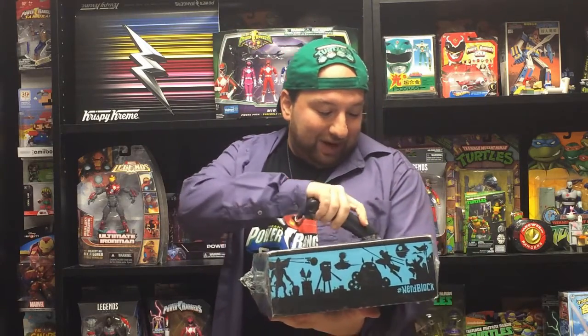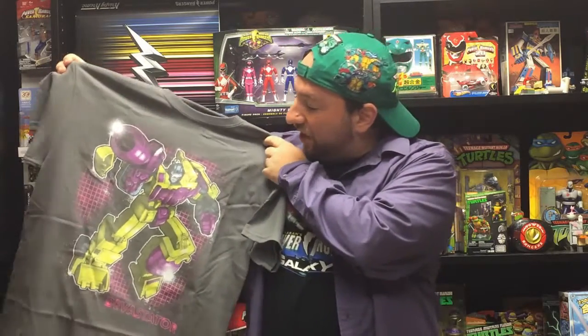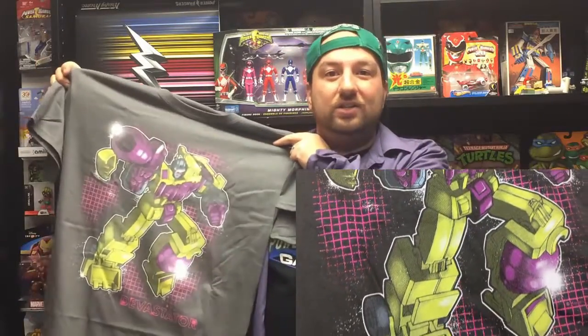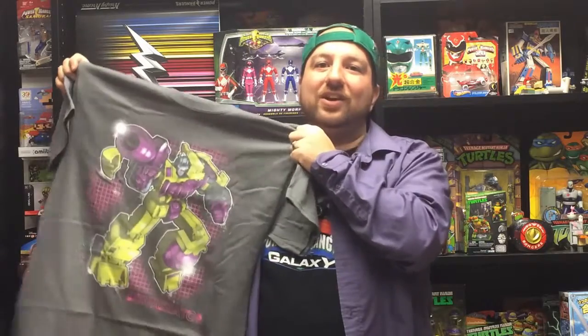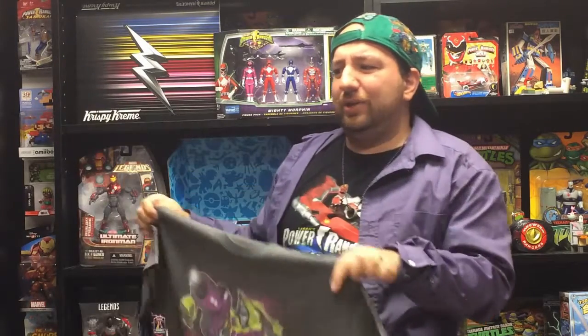By the time this video comes out, I probably will have already seen the movie, maybe even more than once. The Power Rangers item is actually not a shirt. The actual shirt in the box is one of the Constructicons — it's Devastator, which is all the Constructicons combined together. They're the evil Decepticons that are construction machines. This looks much cooler than what came out in Transformers 2.